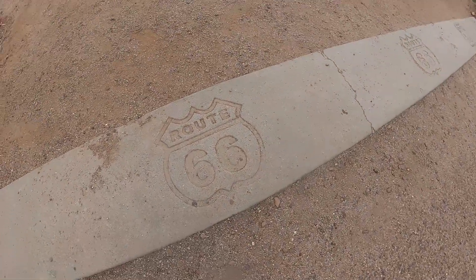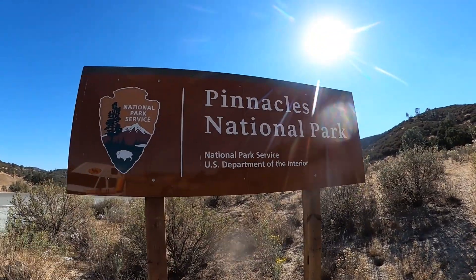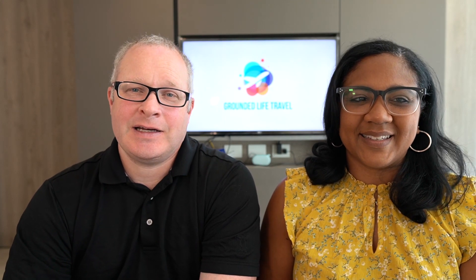Next is Pinnacles National Park in California. One of the main reasons people go is to see the California condor — one of the very few places you can spot them. We drove in, parked, and saw them flying overhead about 30 seconds later. There was almost nobody there; in fact, you almost wonder if you're going the wrong way because it's so quiet, until you see the tiny sign for Pinnacles National Park.